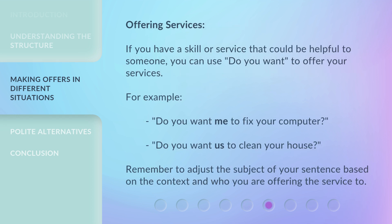Offering services: if you have a skill or service that could be helpful to someone, you can use 'Do You Want?' to offer your services. For example: 'Do you want me to fix your computer?' 'Do you want us to clean your house?' Remember to adjust the subject of your sentence based on the context and who you are offering the service to.